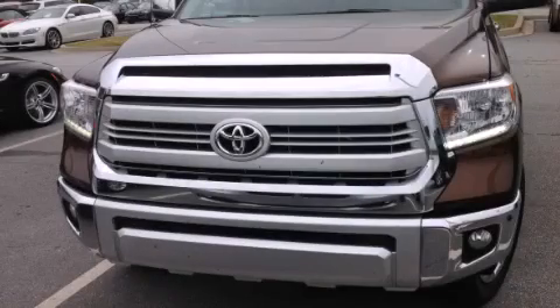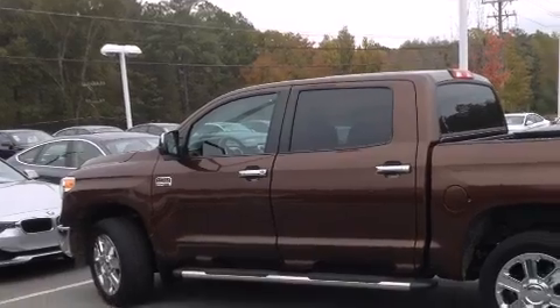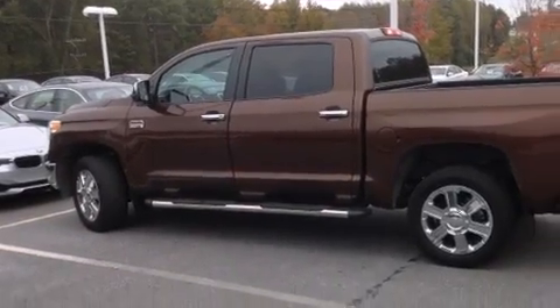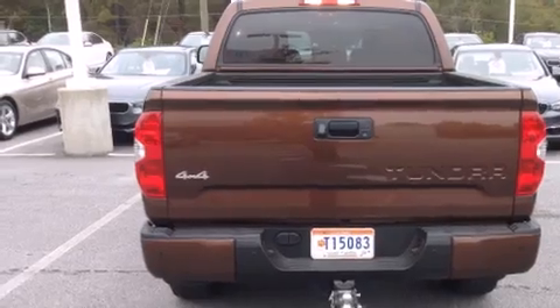This is a 2014 Toyota Tundra. It has the power to move what you need and the look, too. It features a 5.7-liter eight-cylinder engine, an automatic transmission, and the added safety and control of four-wheel drive.